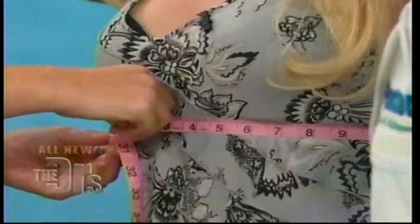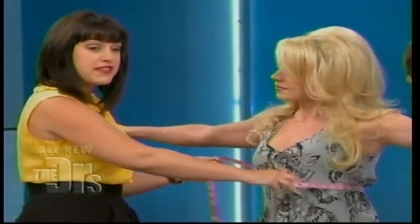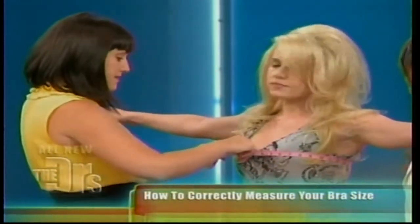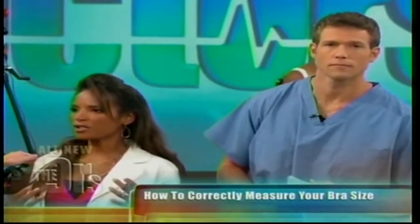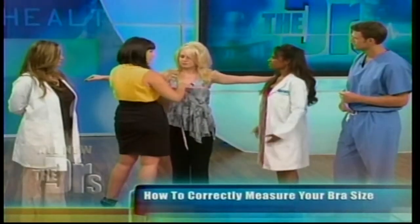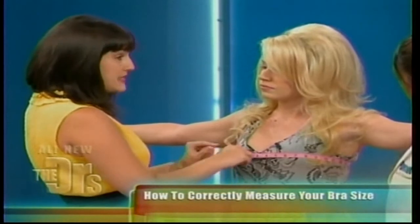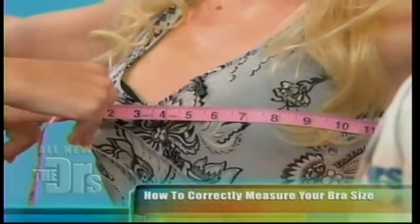Carly measures audience member Jamie around her band at 30, making her a 32 band size. Then measuring the cup at 34, she counts up from the band: 32 is A, 34 is B, and 35 would be C. So 32C is actually Jamie's correct bra size.